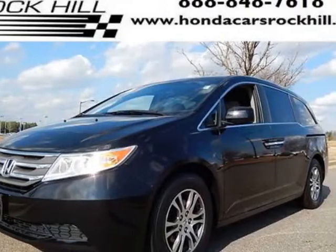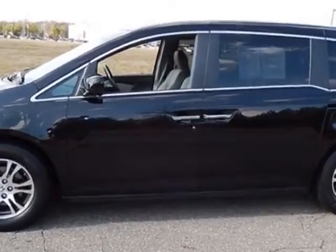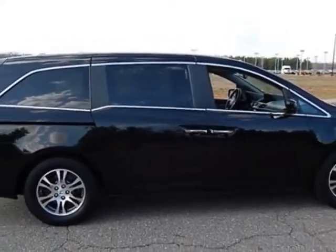Check out this certified pre-owned 2011 Honda Odyssey. Carfax has certified this Odyssey as having one owner. This Odyssey has just under 49,000 miles. For your protection, a service contract is available.